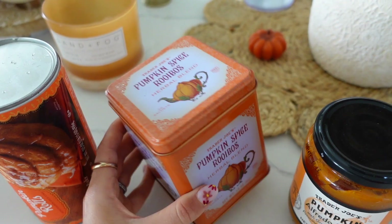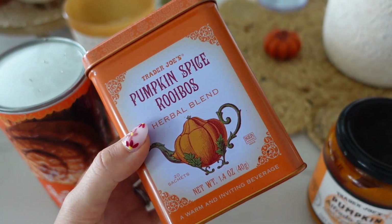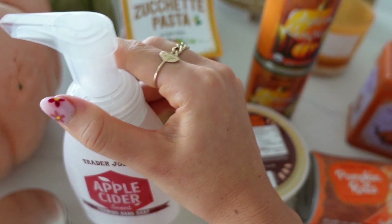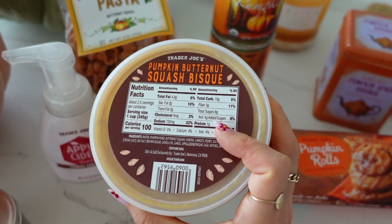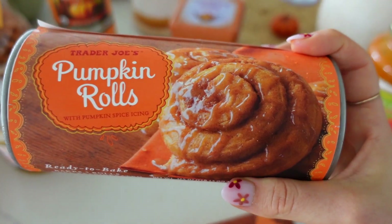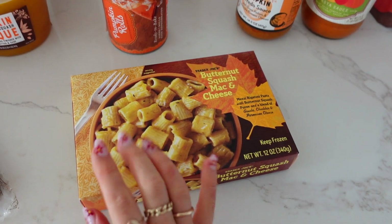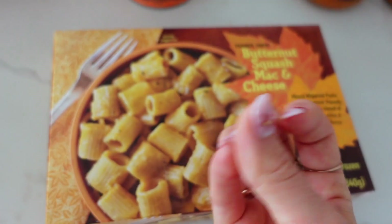I picked up this enchanting-looking seasonal tea — new to me — great for offering guests. There's a foaming apple cider hand soap that I imagine will smell delicious, going in our guest bathroom. I also grabbed the pumpkin butternut squash bisque — super tasty and gets you in the autumn mood. The pumpkin rolls are one of my favorites, so good for breakfast on the first day of fall or Halloween — definitely a staple. And the butternut squash mac and cheese makes a great quick, easy, savory and creamy autumn lunch.